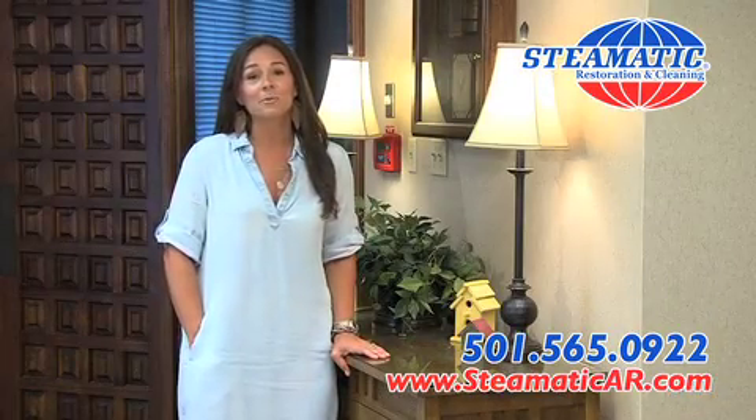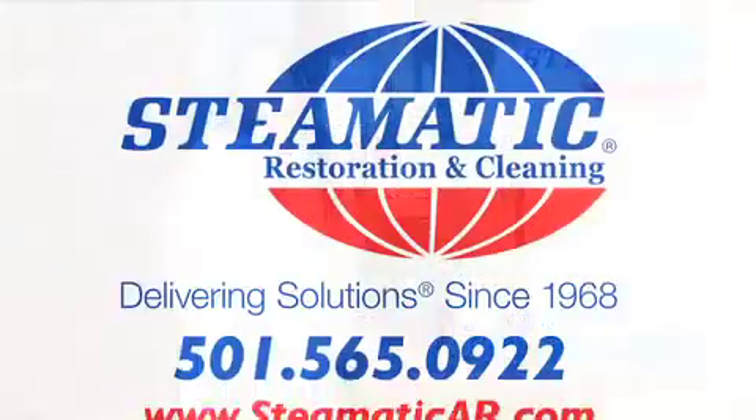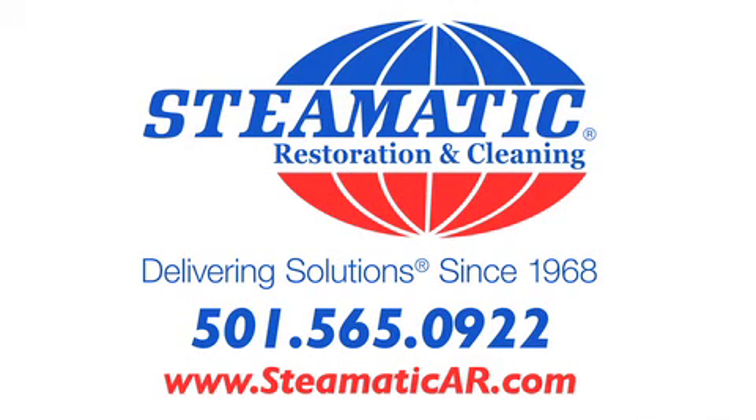Not only was the cleaning very thorough, the customer service was fabulous. Stimatic is definitely a company I would recommend and use again.